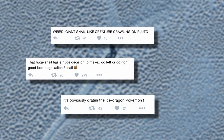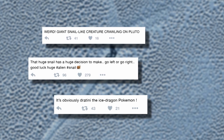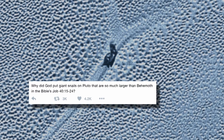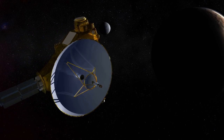The discovery sends the blogosphere into a frenzy. When this thing was found, it blew the doors wide open. The internet was blazing with conspiracy theories. Could this unexplored world be hiding the solar system's greatest secret?